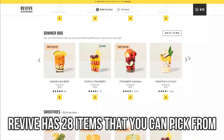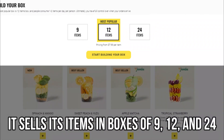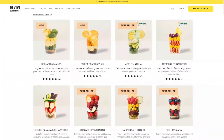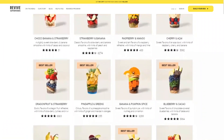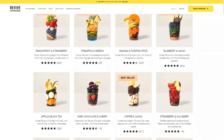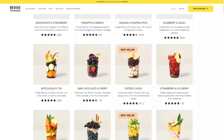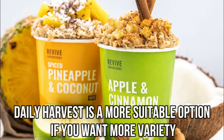Revive has 28 items that you can pick from. It sells its items in boxes of 9, 12, and 24. Revive's most popular meal options include super meals, smoothies, acai bowls, oats, and soups. You can have the items delivered to you weekly or monthly. Therefore, Daily Harvest is a more suitable option if you want more variety.